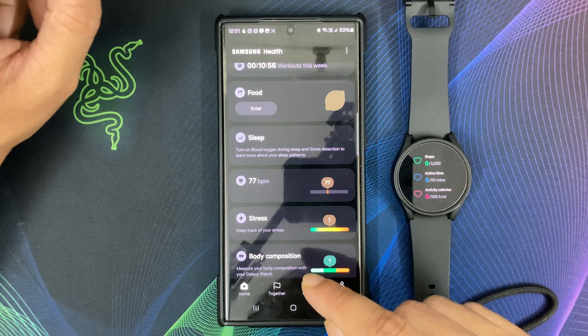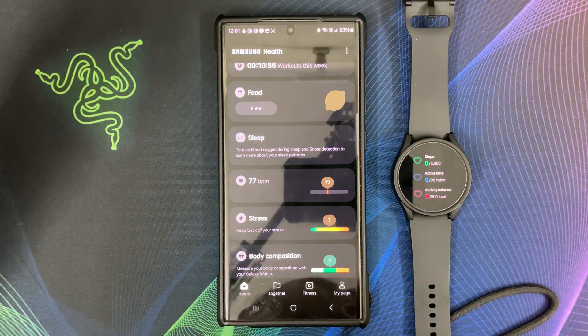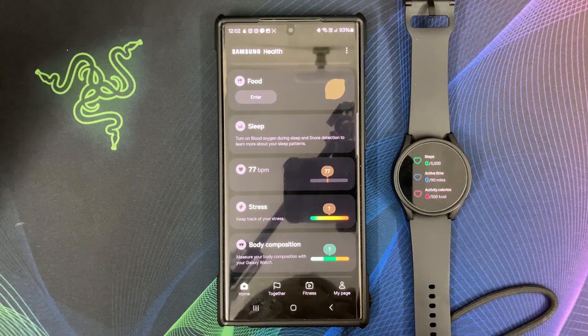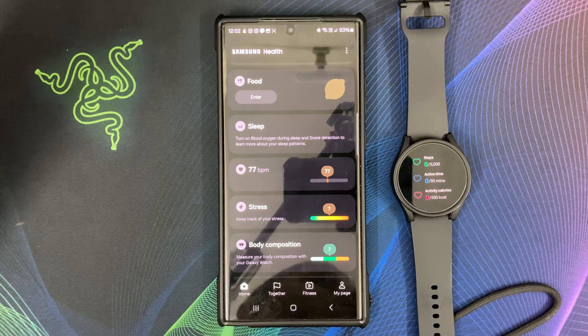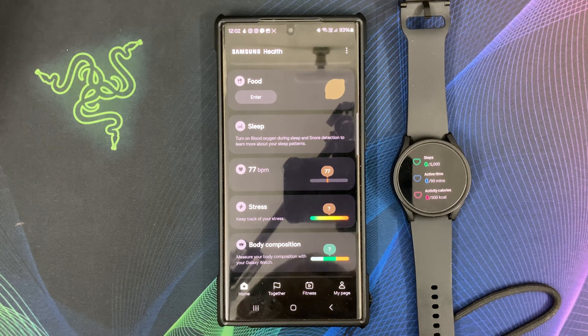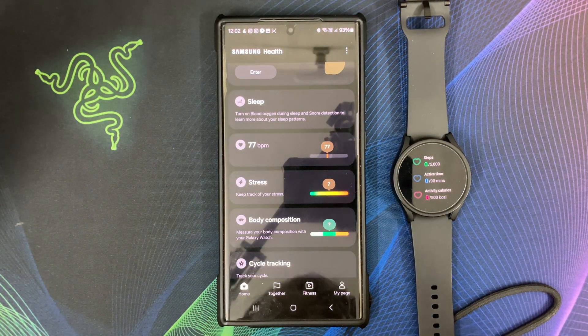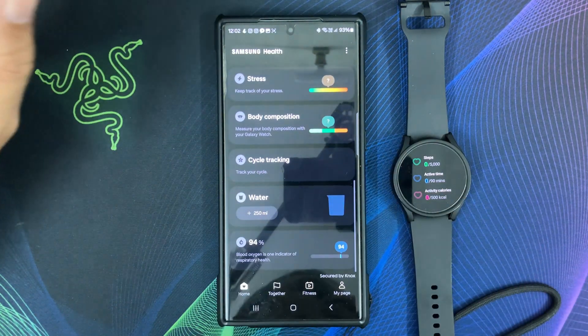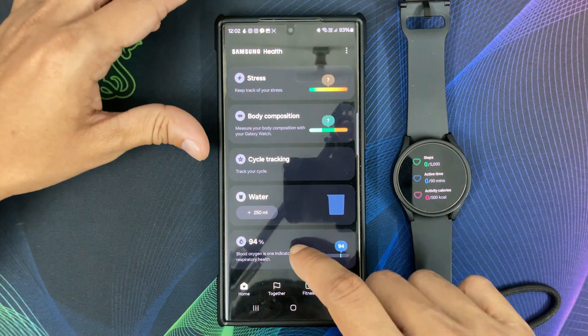With each new update you may get access to exciting new features. Completing this update, you can have several improvements or options for setting your daily activity targets — if you don't want to use step goals, you can change to floors climbed or active hours instead. Another new feature is that when you log your menstrual cycle, options you have used frequently will appear at the top of the screen, and you can set custom modes if the default options don't match how you are feeling.